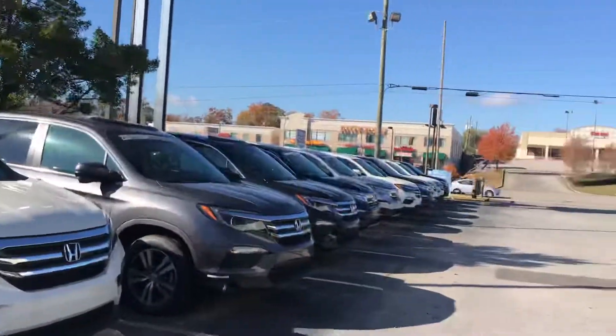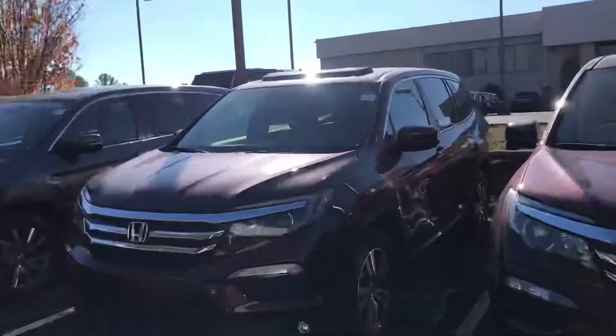Derek, as you can see, I've got 2018s in stock, a few remaining, and I also have 2019s on the lot. They are ready for immediate delivery.